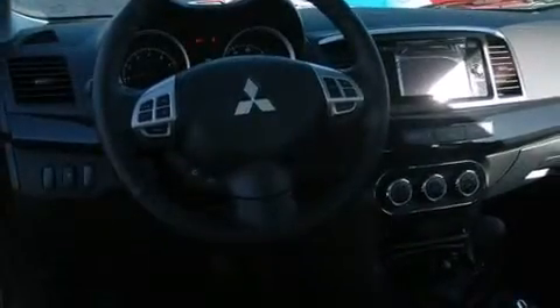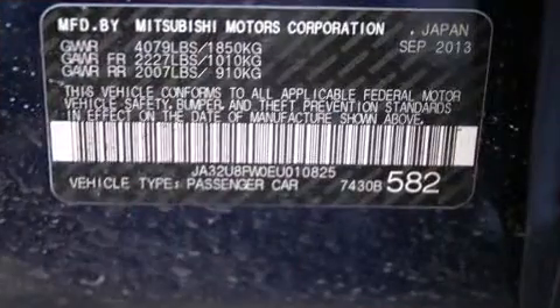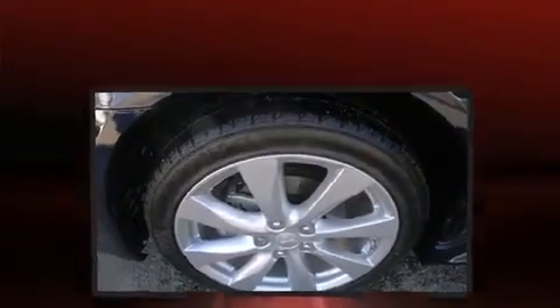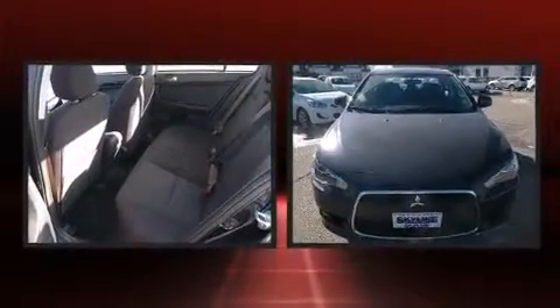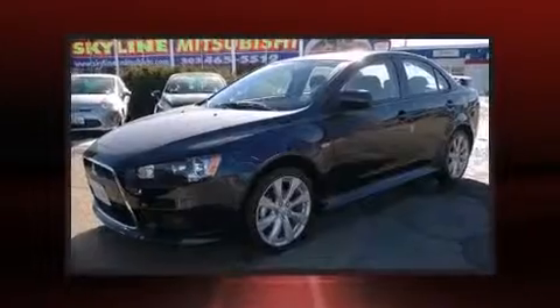Mitsubishi also prioritized safety and security with features such as dual-front impact airbags with occupant-sensing airbag, head-curtain airbags, traction control, brake assist, a panic alarm, and four-wheel disc brakes with ABS. This car was designed with safety in mind, allowing you to drive with even greater assurance.